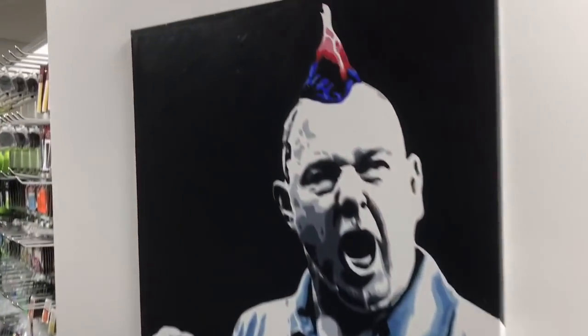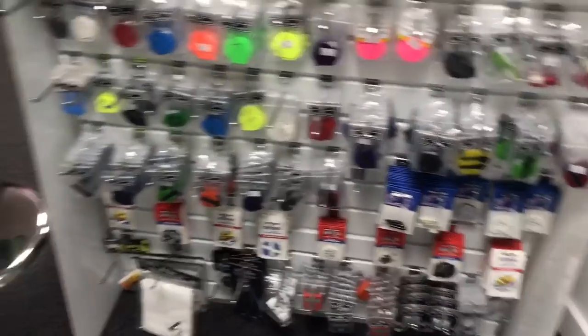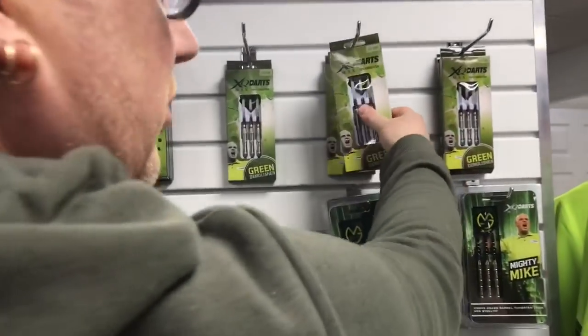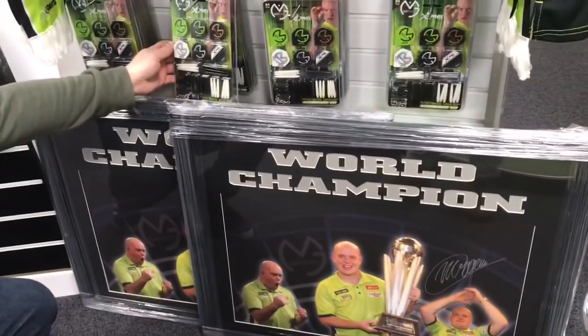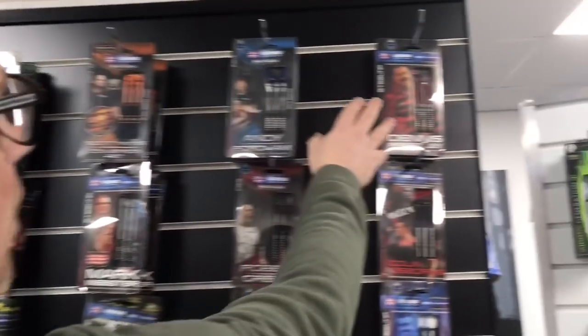Snakebite Pete — loads of flights, stems, and accessories, different bits. My old mate MVG — come around here and check these out. Huge MVG section here — bullseye designs, different darts and shirts, frames, proper sets, everything. If you're an MVG fan this is where you need to be. I think Connor would like that section — he would love it. Loads of Winmau ones here, you've got Priestley as well.